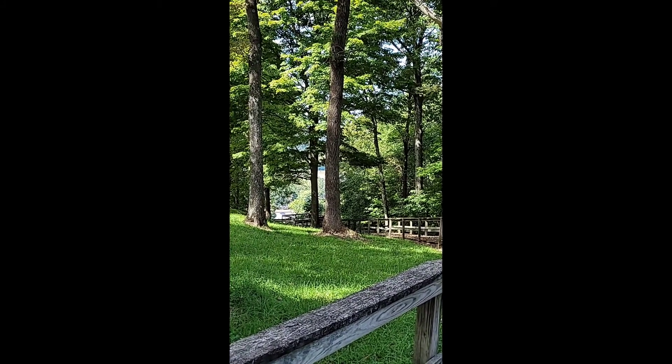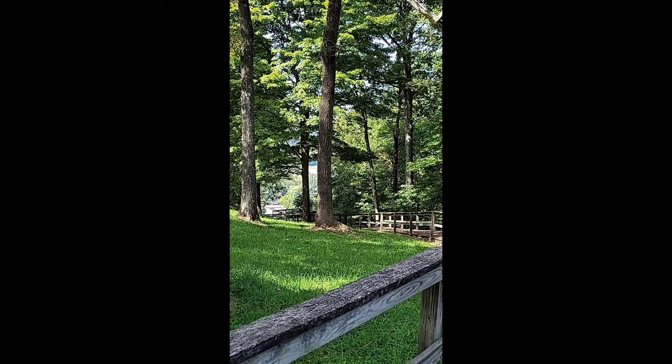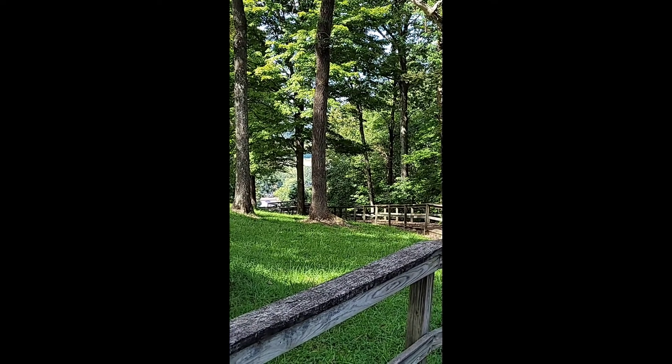Here we are standing atop where we took the video overlooking the Ohio River. You can see the Ohio River and the other side — Indiana — in the background.